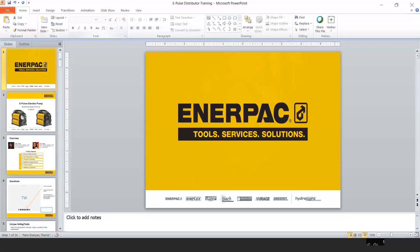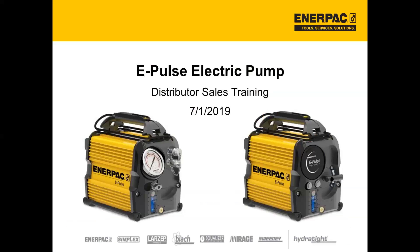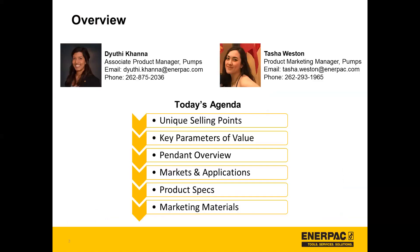So for today, we will be covering the new ePulse electric pump. Thank you so much for joining us and giving some of your time on this Monday. My name is Tasha Weston, I'm the product marketing manager for pumps. My contact information is shown if you have any questions regarding marketing materials for this launch. I also have Giuthi Cano with me — she is the associate product manager for pumps and she will be covering a lot of the content for the ePulse today.